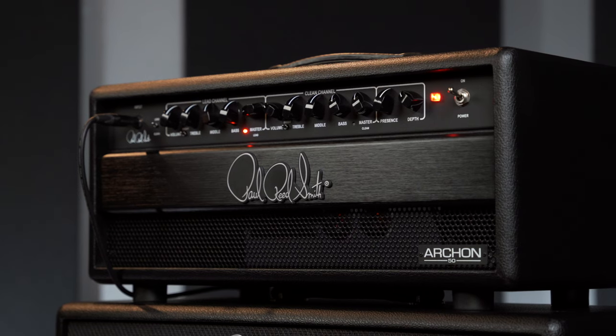Very articulate amp. Very articulate whether you're doing rhythm, fast rhythmic stuff, or fast lead stuff. It tracks really well.